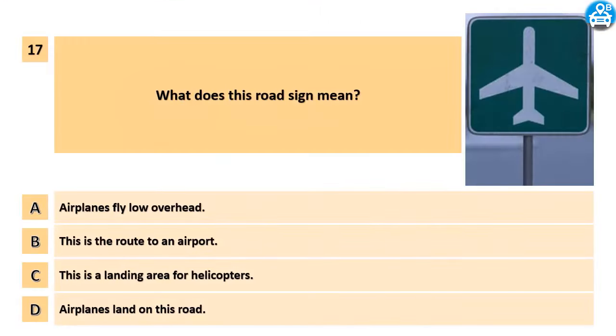What does this road sign mean? A. Airplanes fly low overhead. B. This is the route to an airport. C. This is a landing area for helicopters. D. Airplanes land on this road.